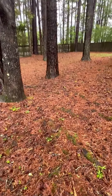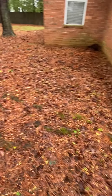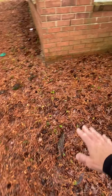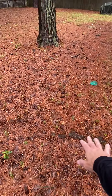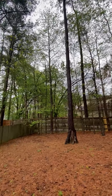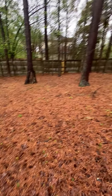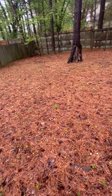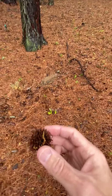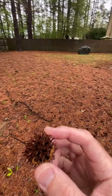The backyard is just a bunch of trees. Got some roots here, exposed roots on the ground. It's pine trees — no grass back here, just pine straw and pine cones, and sweet gumballs, which are prickly. You don't want to step on them because they're hard.